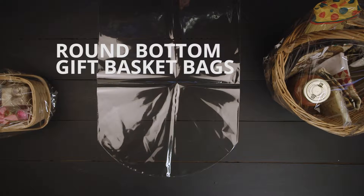Round Bottom Gift Basket Bags from Clear Bags are perfect for packaging gift baskets for gifts, charity auctions, school functions, and more.